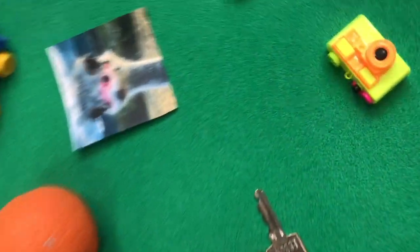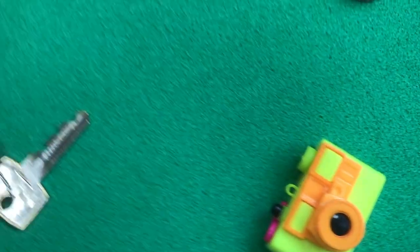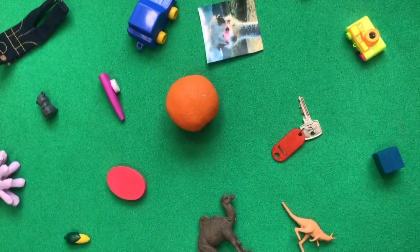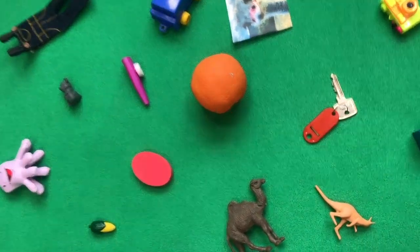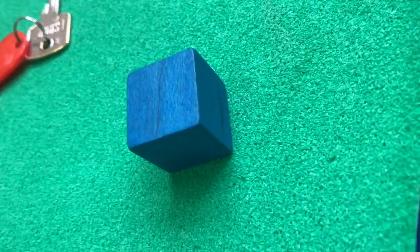Oh, there's a camera. C-Camera. Keep looking. A cube. A blue cube shape.